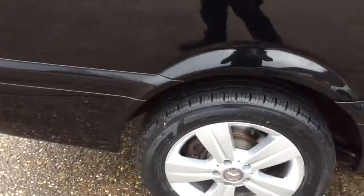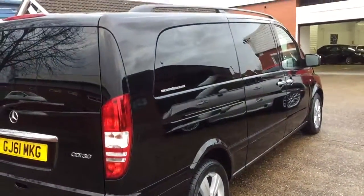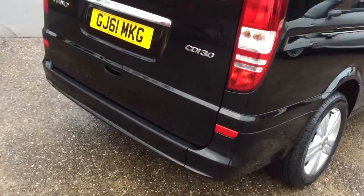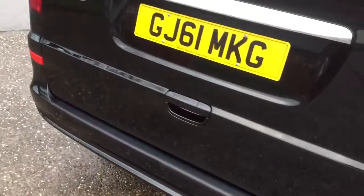Just had a year's MOT. Two new tyres fitted on the rear. Rear park sensors.